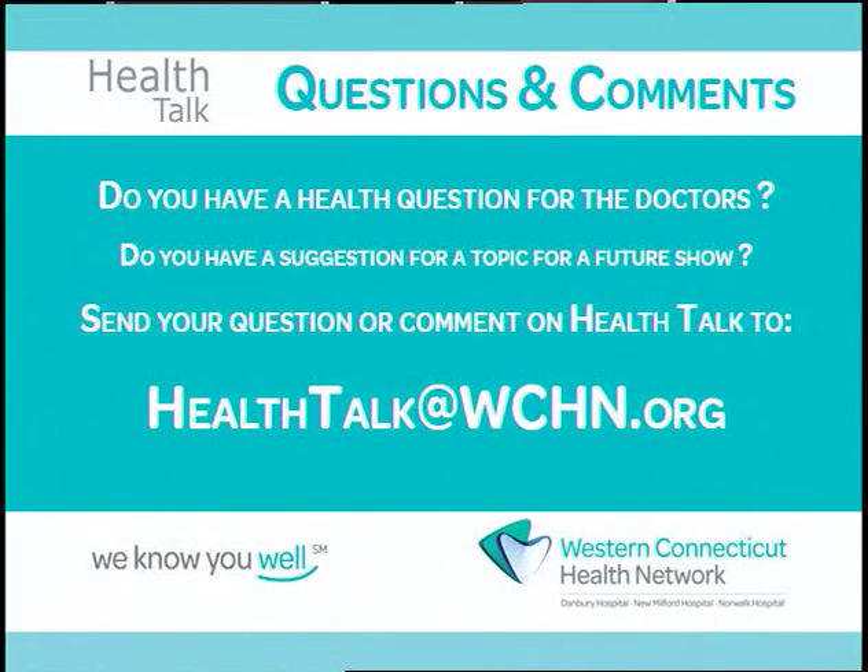That is a good note to end things on. This is another way to help yourself. We can't control everything, but the things we can control, we should do to keep ourselves healthy. If you can do that before a crisis strikes, you'll be better prepared. Very wise information, Bob. I want to thank our very popular guest Bob Bebko for joining us and providing all of us with important and generalizable information. If you have comments or questions, please email us at healthtalkatwchn.org. Thanks for watching. Stay well.